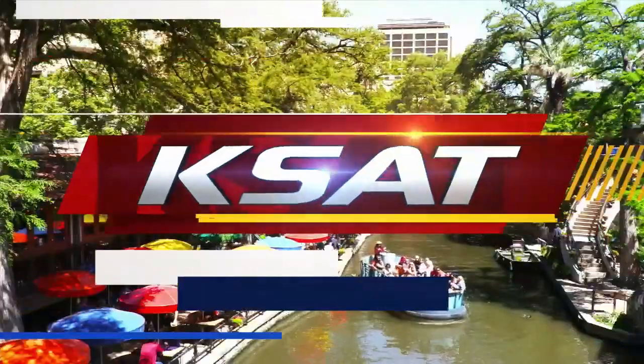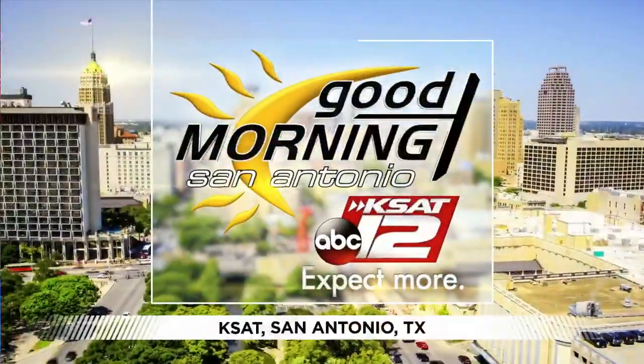Live from KSAT 12, Good Morning San Antonio starts right now. Good morning to you. It is Tuesday the 26th. Mr. Austin, welcome back. Thank you. Nice long weekend. Y'all rested? I am, I'm feeling good. Now it's time to get to work. Yes ma'am, we're on it.